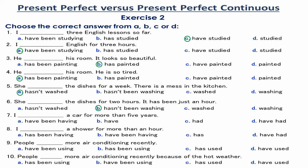Number 7. I have had a car for more than 5 years. The verb 'have' is a stative verb and it can't be used in the Present Perfect Continuous. So, the Present Perfect is used.